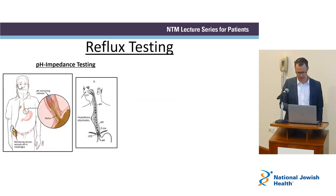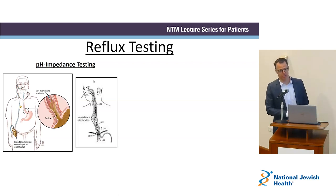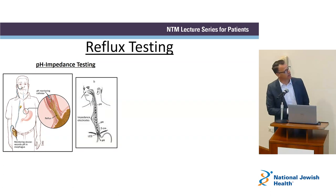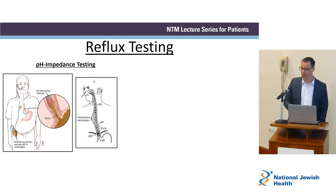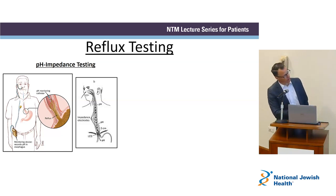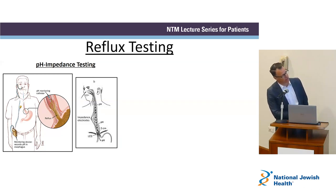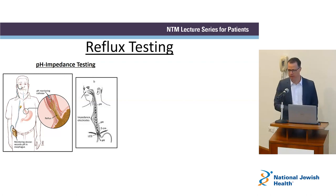As far as reflux testing, the pH impedance study involves placing a spaghetti-like tube in your nose while you're awake. It goes down the back of your throat and dangles in your esophagus just above the stomach, taped to your face and hooked up to a recording box. You go home with it for 22 to 24 hours, eating, drinking, sleeping, going about your normal day. Sensors along the tube measure how often you're having reflux — with or without you feeling it — and importantly, how frequently reflux reaches the top of the esophagus, which is the critical part when discussing GRASP.